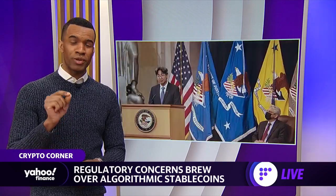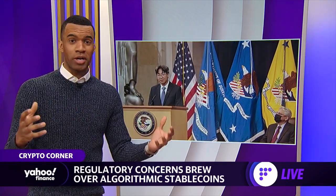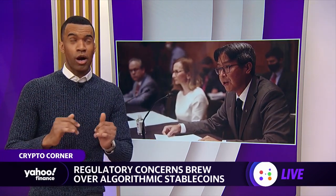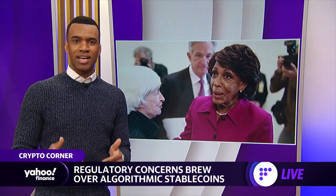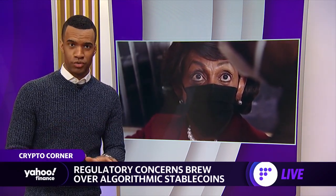Acting Comptroller of the Currency Michael Hsu paints the picture of the relationship between the holistic cryptocurrency market and stablecoins as an upside-down pyramid — roughly $2 trillion of crypto resting on about $180 billion of stablecoins. The U.S. House Financial Services Committee held a hearing on stablecoins during February 2022, and members have already begun discussing a bill which would set rules for circulating stablecoins from an issuer and levels for proportional reserves.